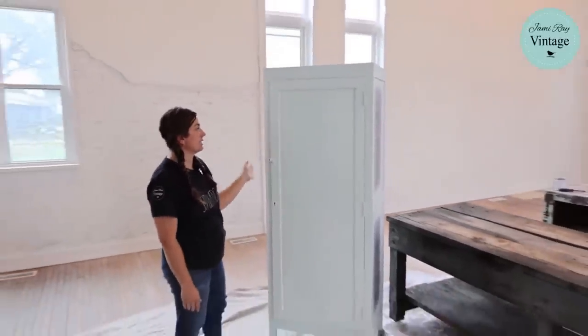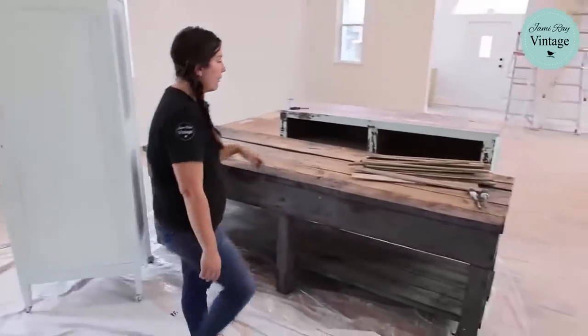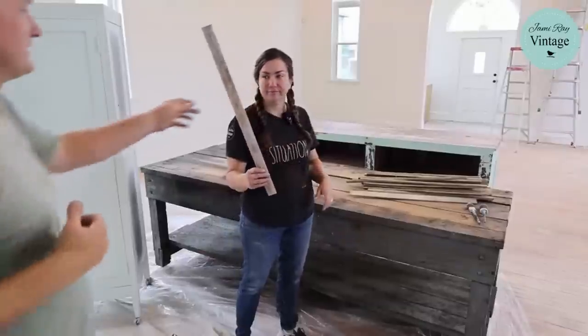The outside is basically done except for what we're doing on the sides, which involves the lath. I still was trying to hustle, but it started raining and I had to move all my tools in.